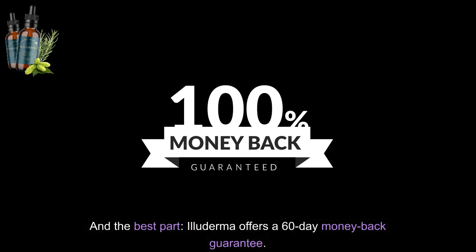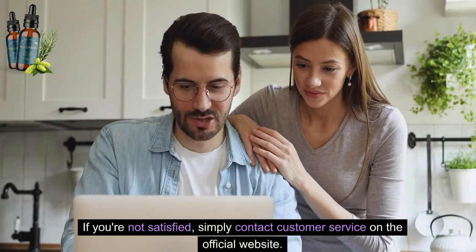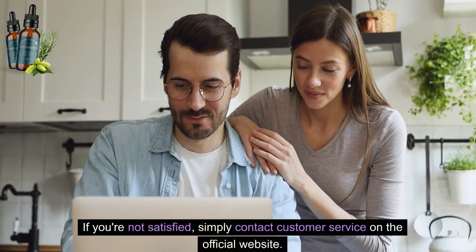And the best part — Illuderma offers a 60-day money-back guarantee. If you're not satisfied, simply contact customer service on the official website.